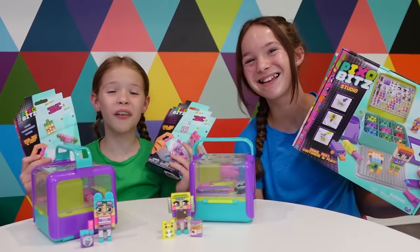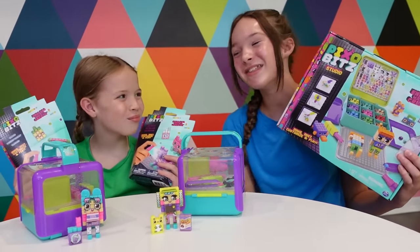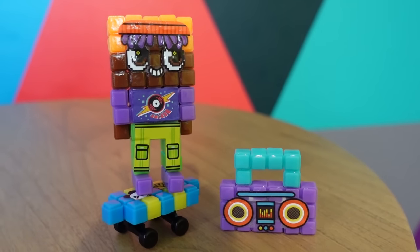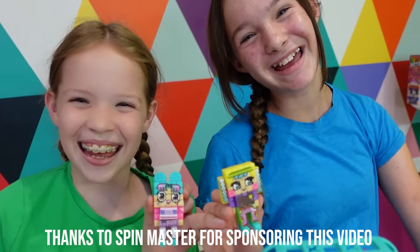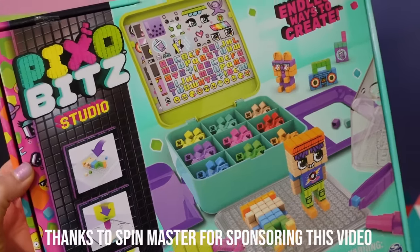Thanks so much for creating with us today guys. Keep an eye out for the Pixobits Studio and the clear metallic bead packs. These are perfect toys for both boys and girls who love arts and crafts, DIY kits, and toy building sets. Dream it, make it, love it! This video is sponsored by Spin Master and Pixobits.